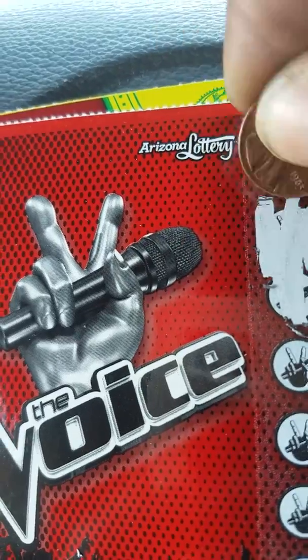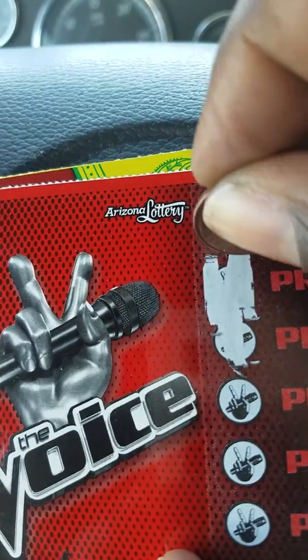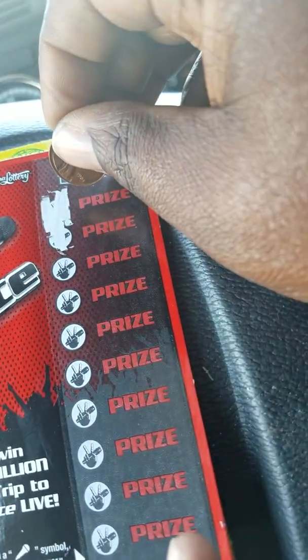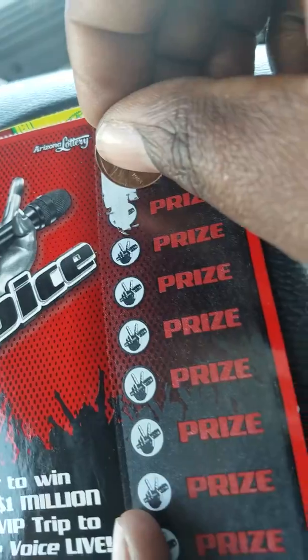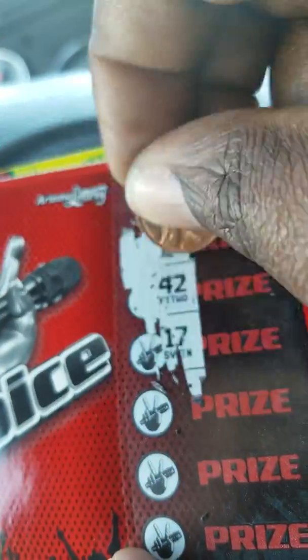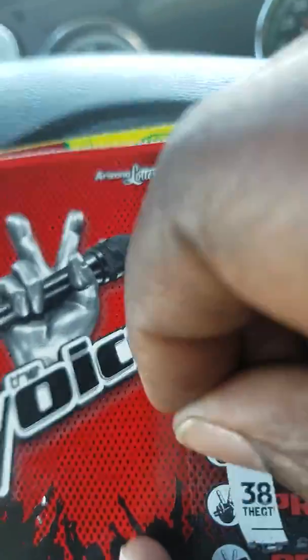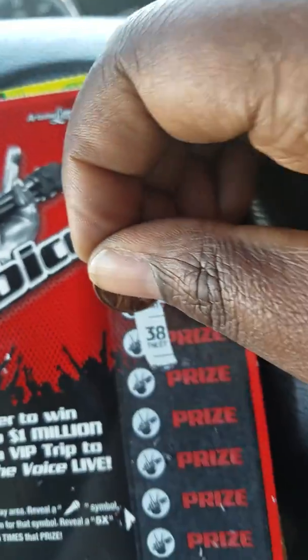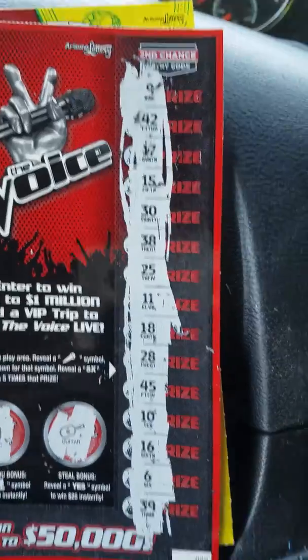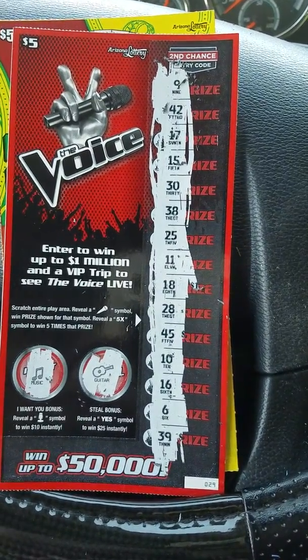Let's take a look and scratch. Did I scratch too hard? Oh, it's numbers. Wait a minute, what's going on? I thought I was scratching too hard. Alright, so I went ahead and scratched, and this was actually a loser.